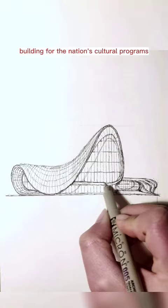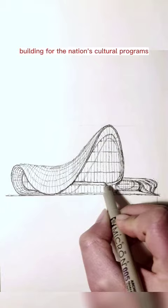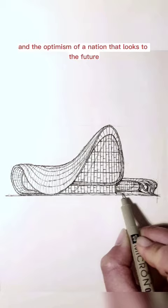The center, designed to become the primary building for the nation's cultural programs, breaks from the monumental Soviet architecture prevalent in Baku, aspiring instead to express the sensibilities of Azeri culture and the optimism of a nation that looks to the future.